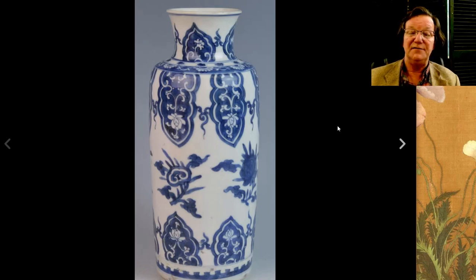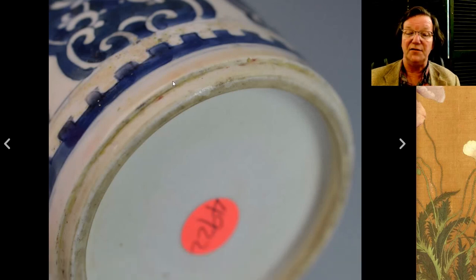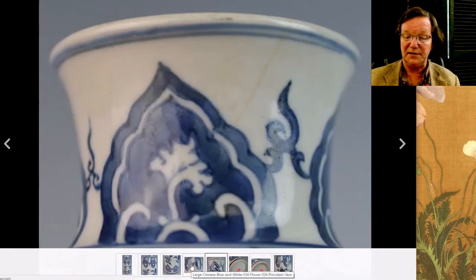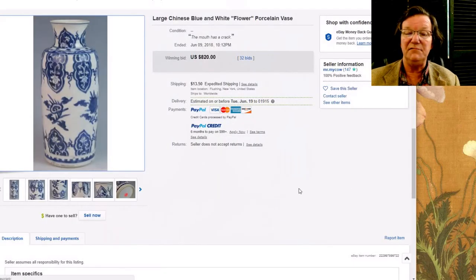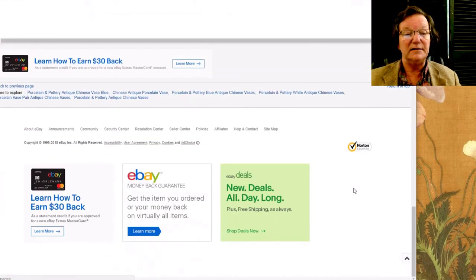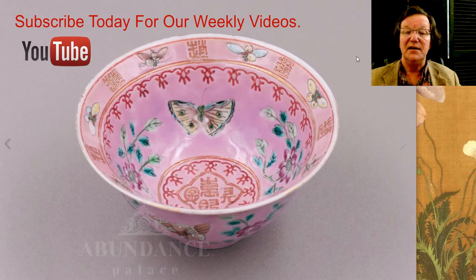The gongshi vase was a pretty good one — nicely done. Here's a shot of the foot: a very crisp stepped gongshi foot. It had a hairline in it but was a nice example, and it brought a very reasonable price — $820. It wasn't perfect but it was a good-looking vase, around nine inches tall.